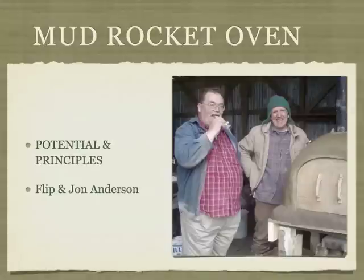In this photo, Larry Winniarski and John are standing by the rocket oven Flip and I made in 2011. The oven is still in use. It has cooked over 300 pizzas, 20-plus pound turkeys four different times, many loaves of bread, pans of roast vegetables. We've even used it as a kiln five or six times. We want to thank Larry for his mentoring.